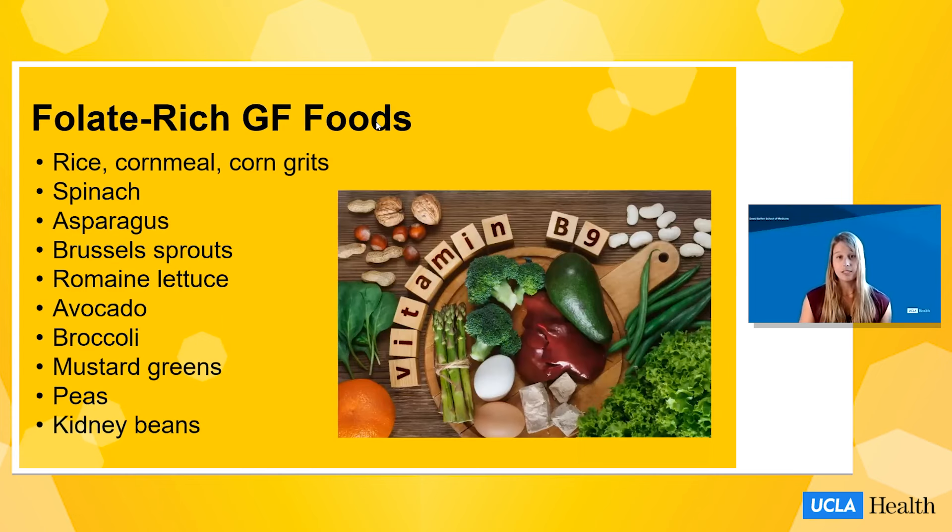For folate sources, there are a variety of foods shown here. You'll notice many of them are green, which is a great way to remember which foods are rich in folate. A few grain products — rice, cornmeal, and corn grits — are naturally gluten-free and required to be fortified with folate, which is one way to get folate into the diet. Other folate-rich foods include spinach, asparagus, Brussels sprouts, romaine lettuce, avocado, broccoli, mustard greens, peas, and kidney beans.